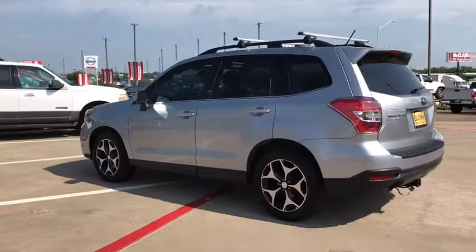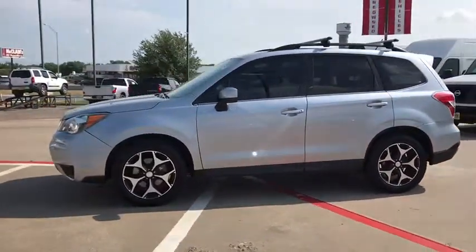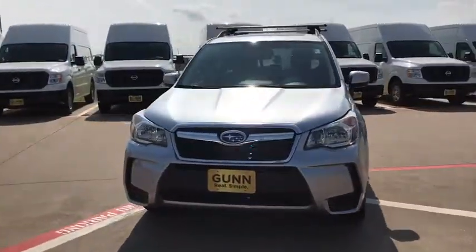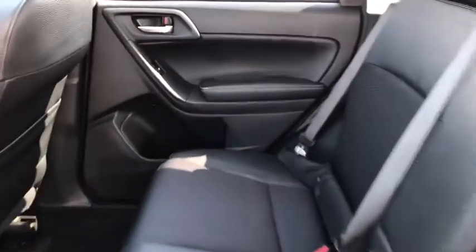Here are some of this vehicle's great options: stability control, traction control, keyless entry, anti-lock braking system, all-wheel drive, steering wheel audio controls, backup camera, leather-wrapped steering wheel, Bluetooth, adjustable steering wheel, power steering.